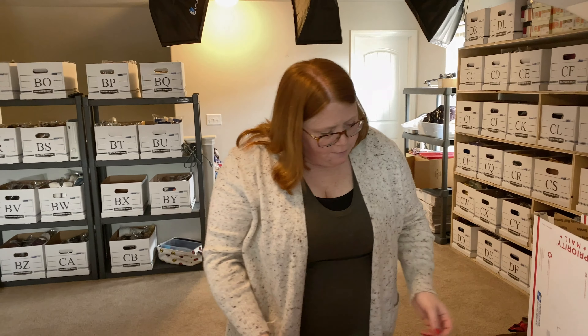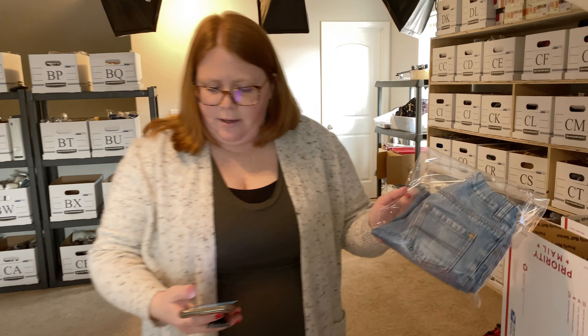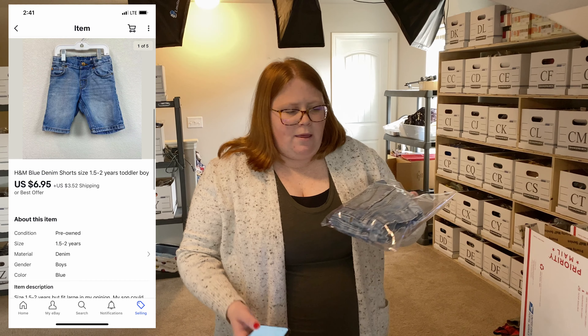The next big chunk of sales came from eBay. First up is just a pair of denim shorts — this is just the brand H&M. These are my son's. I believe we found them at Goodwill to begin with, so probably no more than $2 into them. He wore them all last summer, and I sold them for $6.95 plus shipping.